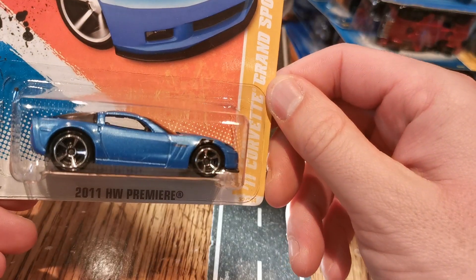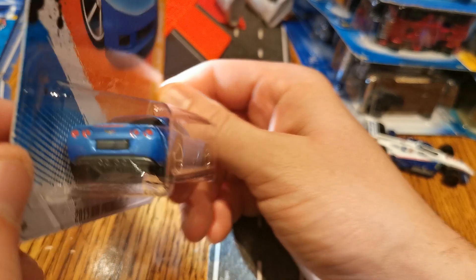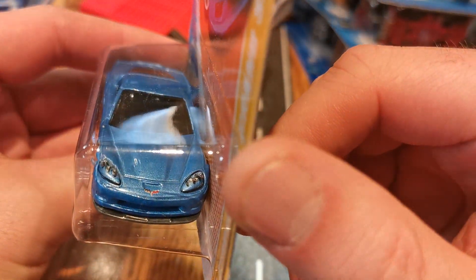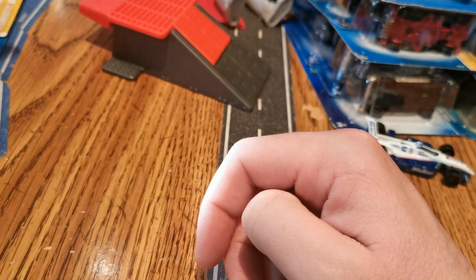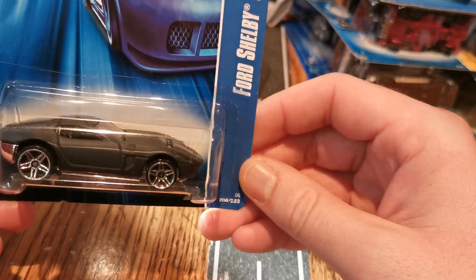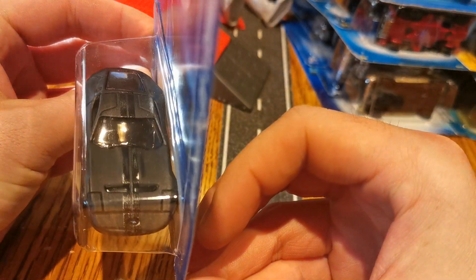Here's the 11 Corvette Grand Sport — I've never seen it in this color. Nice paint on the back, didn't notice it in the flea market. So boom, there was five bucks. We've got another matte black — a fair amount of matte black cars I saw today.